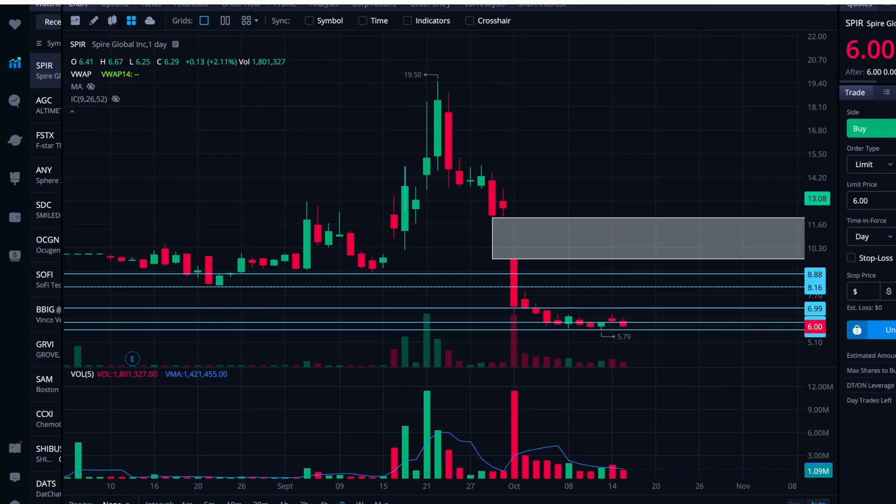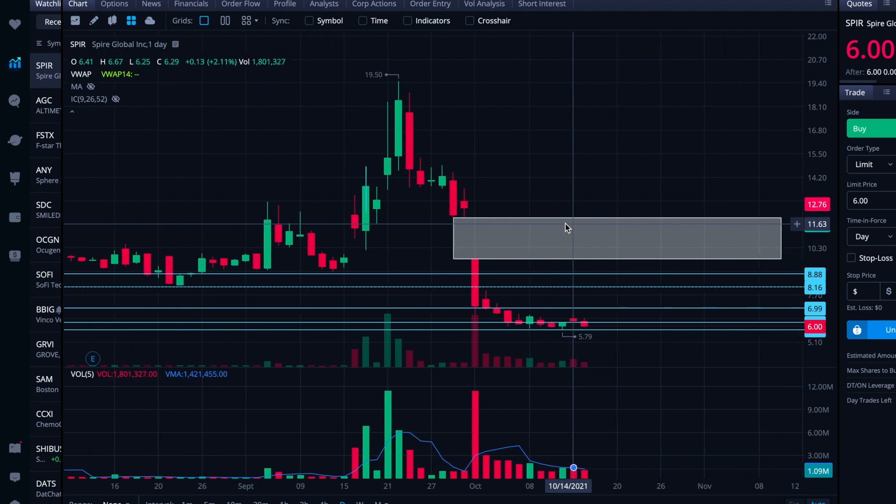All right folks, here we are after market close on Friday, October 15th. We're going to take a look at Spire Global today. If you're uncertain about what this chart is that we're looking at, go back — last night I put out a video on Spire which was just focused on the chart. So go back and look at that; it'll point out what all of these lines are and what this box is. But let's quickly recap the charts and then I'll get into some of the info that I started diving into today.